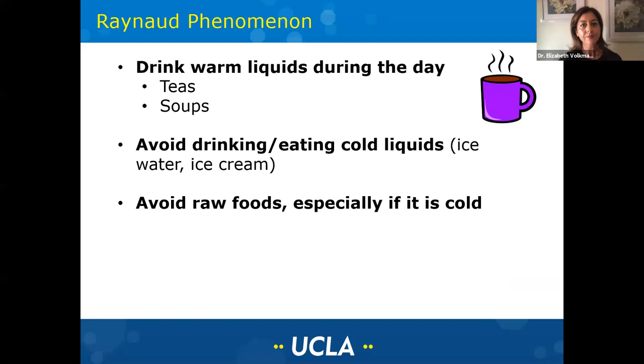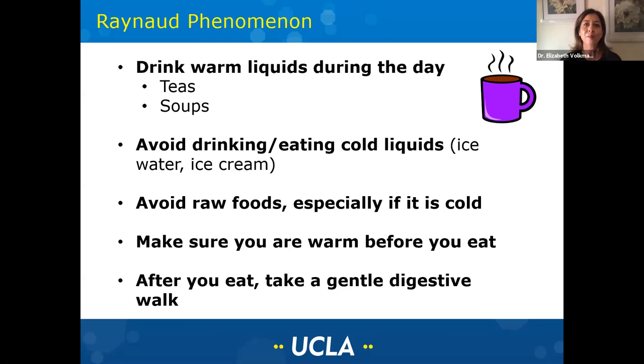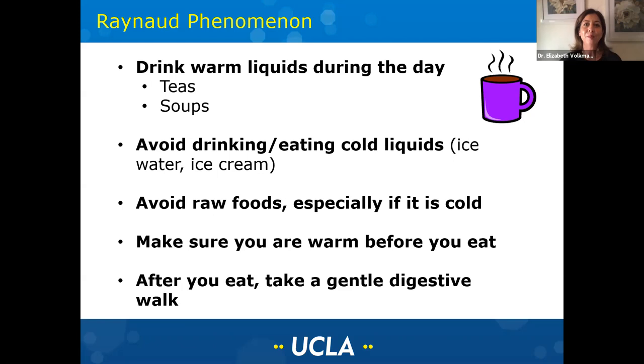Now regarding Raynaud's: drinking warm liquids during the day can actually warm up your whole body, so drinking teas and soups can be very helpful. Unless you're in the middle of summer and it's super hot out, you want to avoid drinking ice water and having ice cream — this will make your Raynaud's much worse. Having raw foods, especially if they're cold, can also make it worse. In general, try to get your body into a warm place before you eat. If you're feeling cold, it will activate the sympathetic nervous system and you won't get the blood flow you need to your gut to properly digest your food. Some patients also find it helpful to take a little digestive walk after eating — this gets the colon moving, and the last thing you want to do after a meal if you have bloating or distension is lay down or sit for a long time.